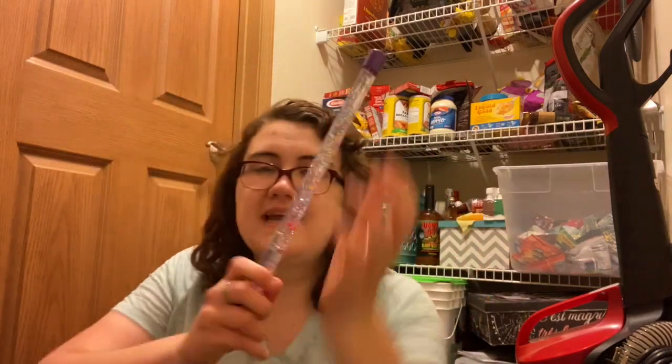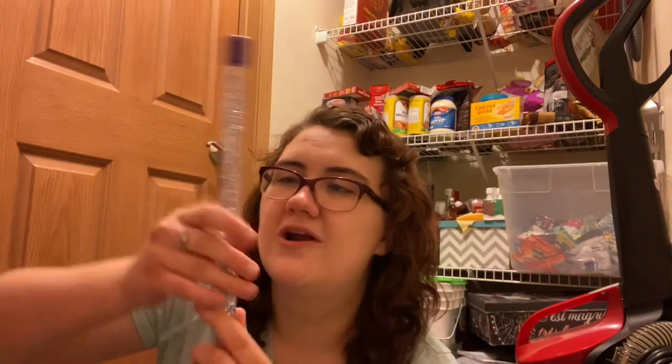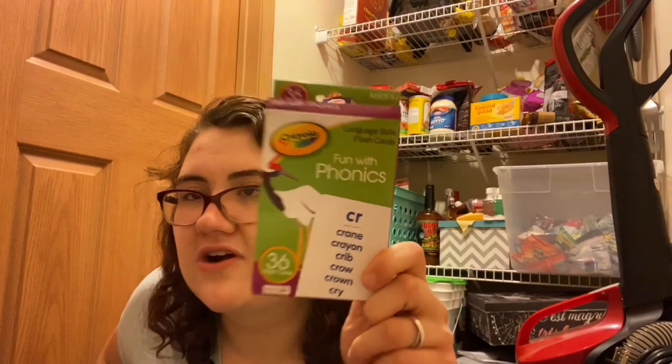I also got these story cubes from a friend — you have nine cubes, the kids roll all of them, and they have to make up a story. I also have one of these foam sticks for a talking stick during book discussions or circle time. Whoever is holding it has the stage and nobody else can talk — I think that's such a good classroom management technique.